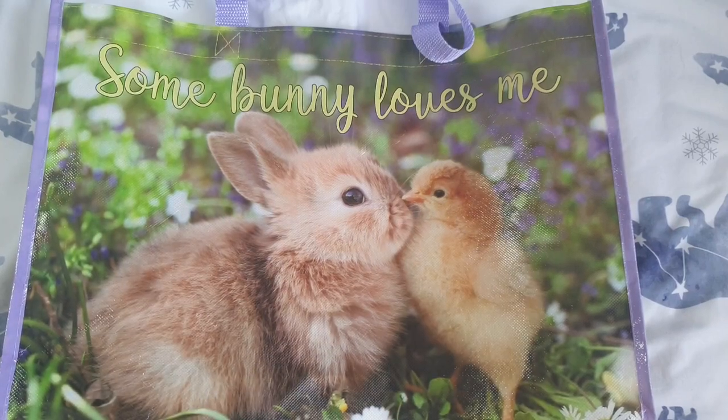Hi everyone and welcome back to my channel. I really hope that you are all doing well. This is a very small Poundland haul today. I have finally left the house.